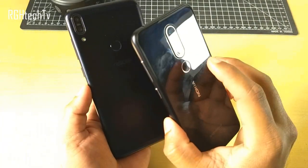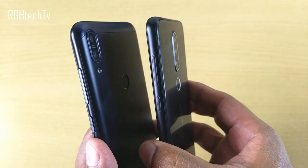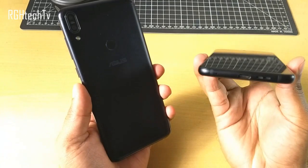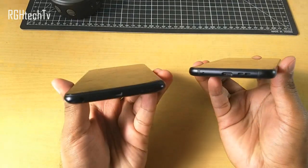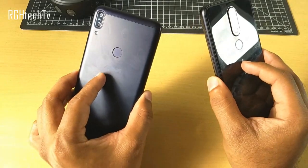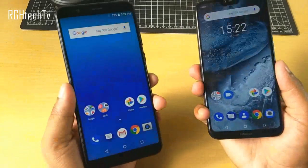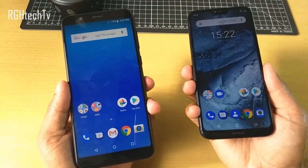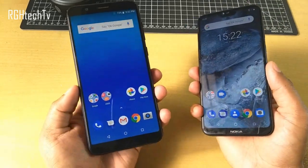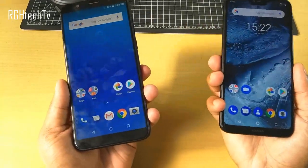Nokia 6.1 Plus has a slight camera bump, whereas the camera module is neatly flushed onto the surface on the Asus Max Pro M1. Nokia 6.1 Plus comes with a Type-C port whereas Asus Max Pro M1 has the older micro USB port. Design is a subjective thing — both look and feel pretty good. If you need a compact device with glass build, go with Nokia 6.1 Plus; if you prefer a slightly bigger form factor with metal back panel, go with Asus Max Pro M1.